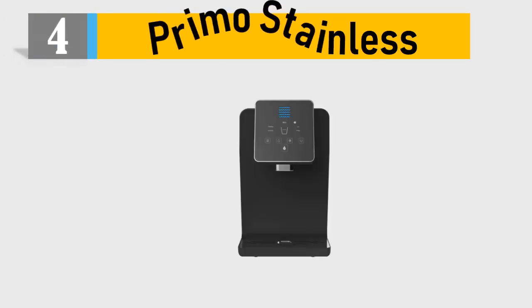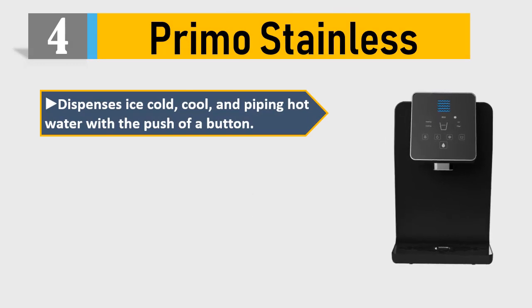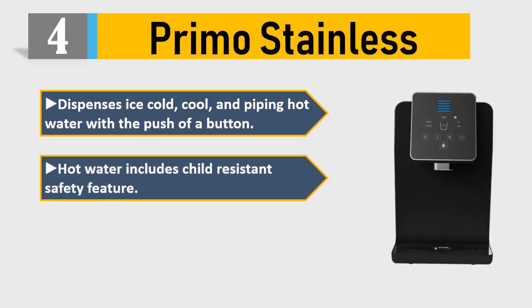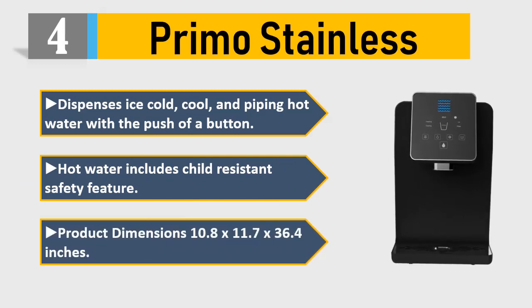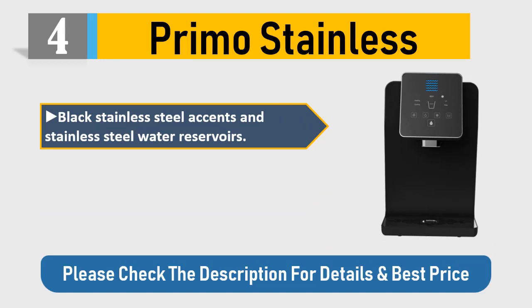Number four: Primo. Dispenses ice-cold, cool, and piping hot water with the push of a button. Hot water includes a child-resistant safety feature. Product dimensions: 10.8 x 11.7 x 36.4 inches. Black stainless steel accents and stainless steel water reservoirs.